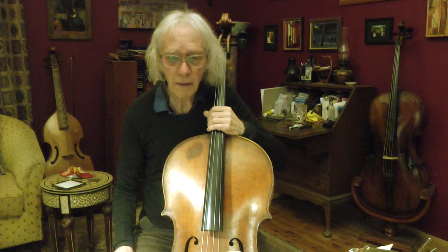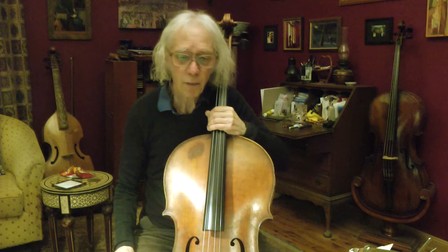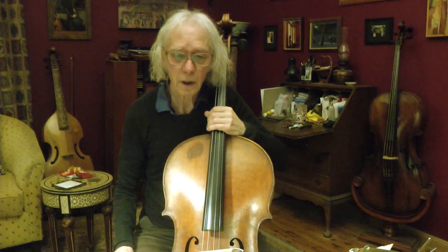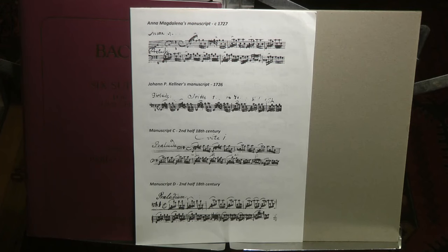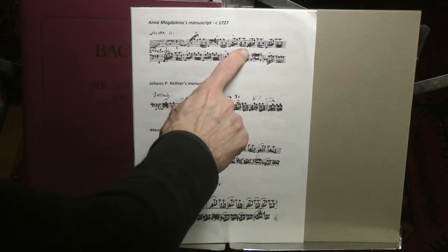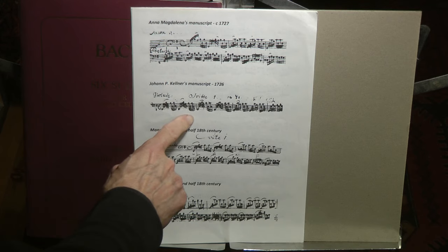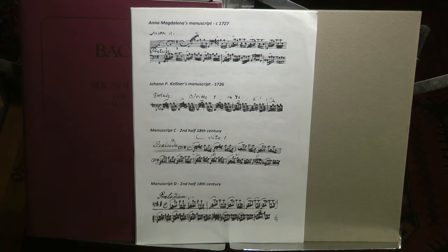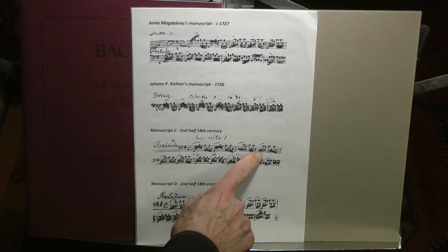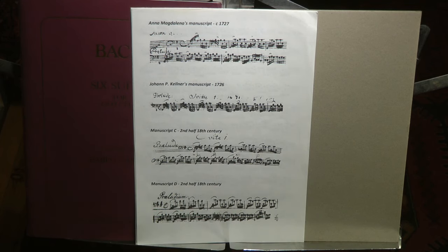Today we will look at the four surviving 18th century manuscripts — just the first four bars. The four manuscripts are: Anna Magdalena, Bach's second wife; Johann Peter Kellner, a friend of Bach; manuscript C, the first part by a cellist called Schober; and manuscript D, obviously a cellist, but the name is unknown.